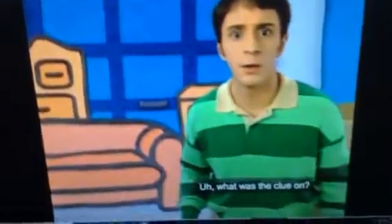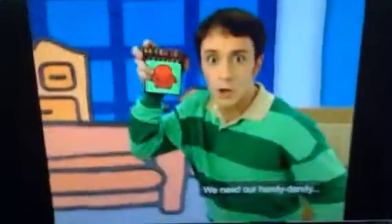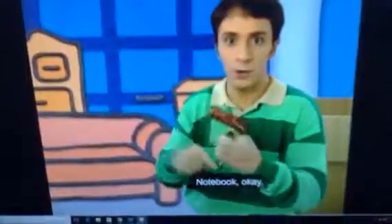What was the clue on? A tail! Great! We need our handy dandy notebook. Okay, so — a tail.